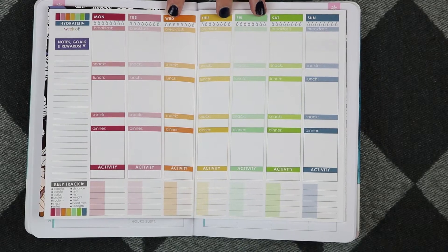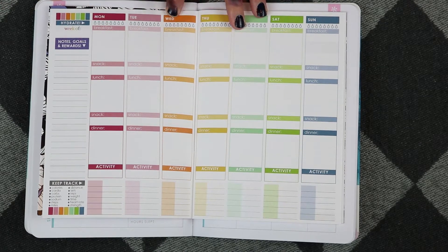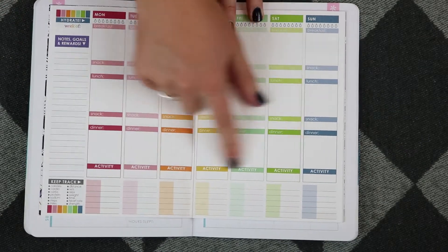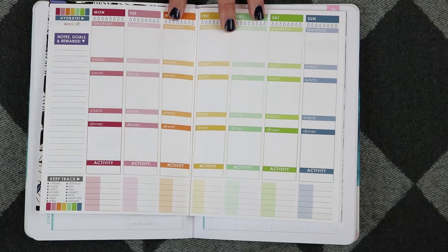The space for food is decent — not the biggest but not terrible — and you get two sections for snacks, which I personally enjoy. Now the activity space down at the bottom is only one tiny box. If you are doing weight training and want to keep track of all the different exercises, the amount of weight, the sets, and the reps, that is not enough space to fit in that tiny box.